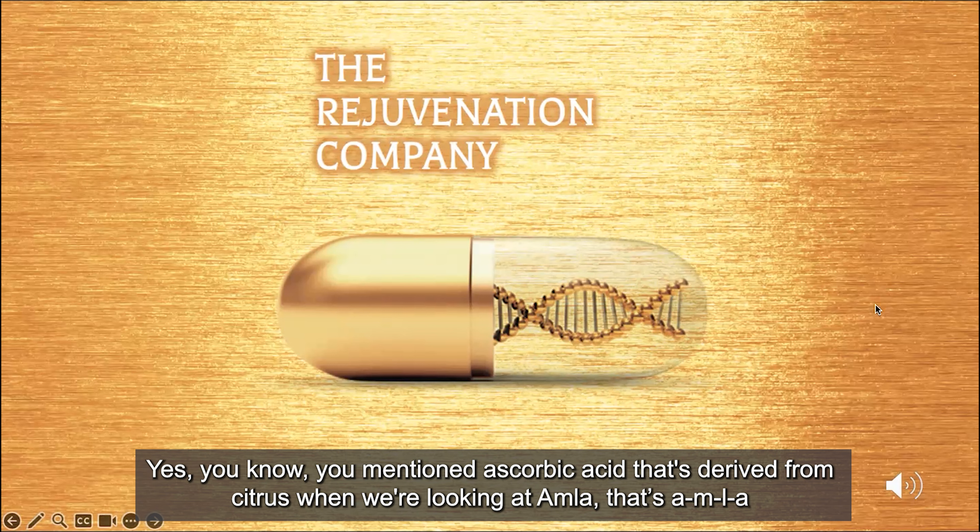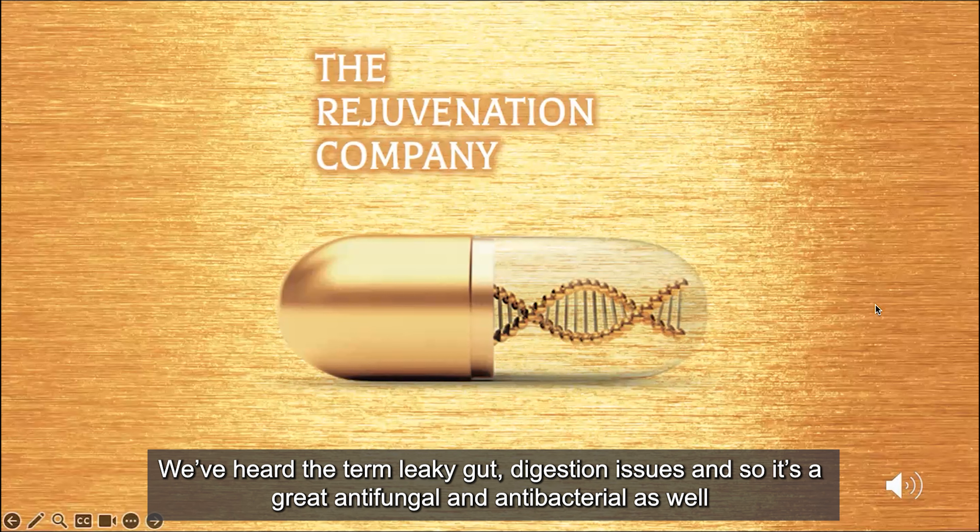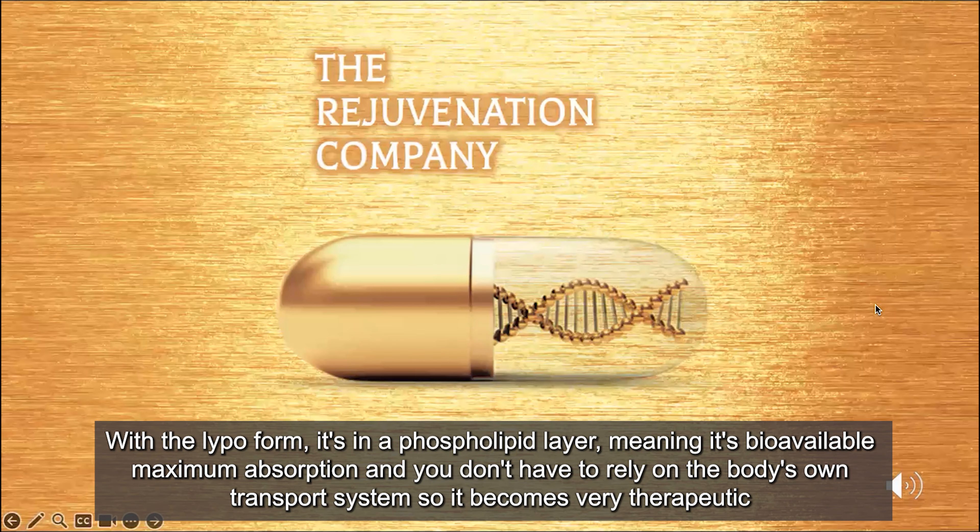Ascorbic acid is derived from citrus. When we're looking at Amla — A-M-L-A — that's typically from an Indian gooseberry. I like that one because it also helps quite a bit with gut issues. We've heard the term leaky gut, digestion issues, and so it's a great antifungal and antibacterial as well. With the lipo form, it's in a phospholipid layer, meaning it's bioavailable with maximum absorption, and you don't have to rely on the body's own transport system. So it becomes very therapeutic.